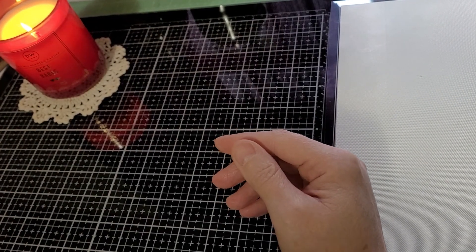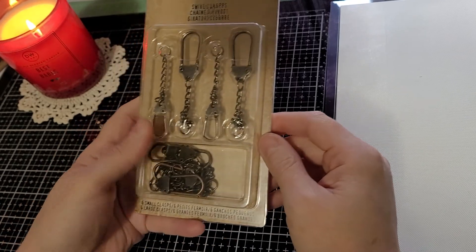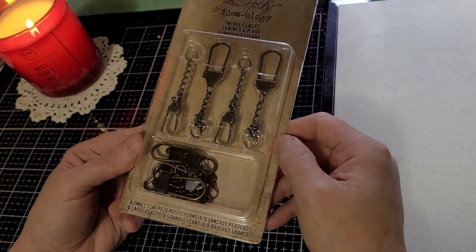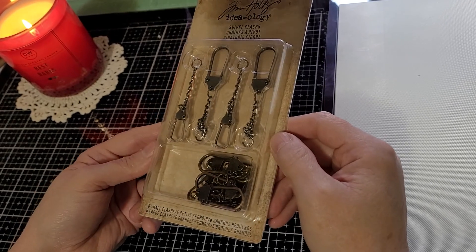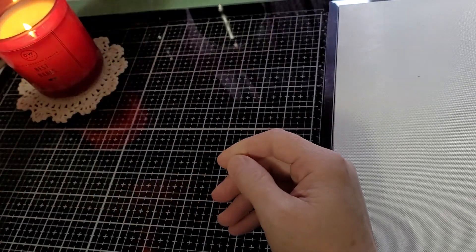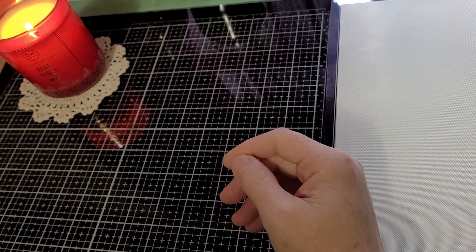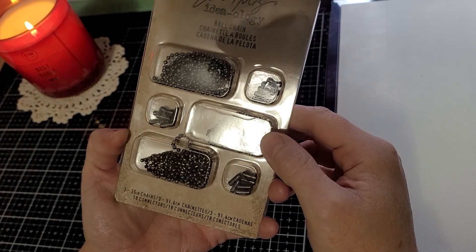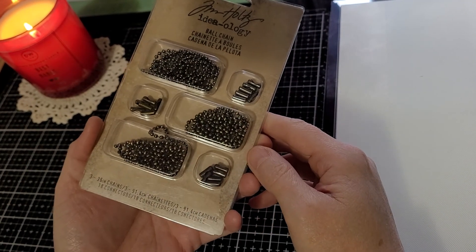I'm going to try to peruse through here pretty quick because I have a lot. These swivel clasps that I've used several times in journals as closures — they were red line clearance as well. The ball chain was clearanced too. Sorry about the reflection; I'm in front of a window and it's really snowy out, so it's kind of bright.